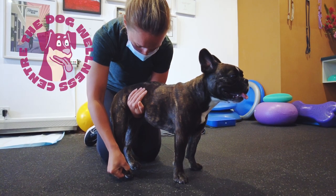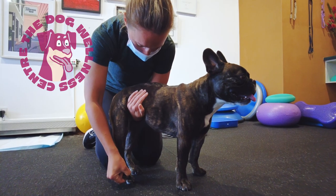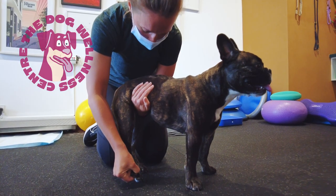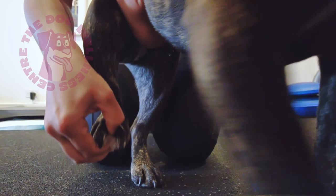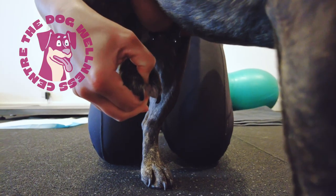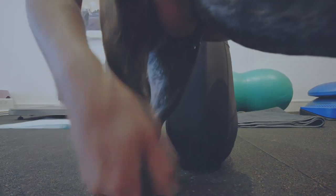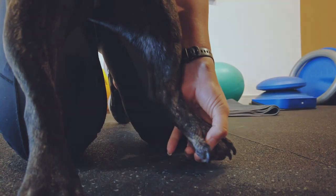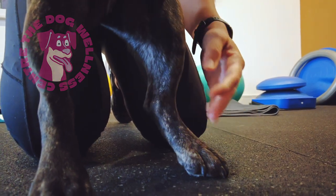Support your dog in standing with your arm under their tummy as shown in the video. Ensure both paws on the hind legs are correctly placed on a non-slip surface. Gently pinch the skin between your dog's toes. We want to see or feel your dog move their leg away from the pinch. This shows us that they have sensation in their legs and some degree of voluntary movement.